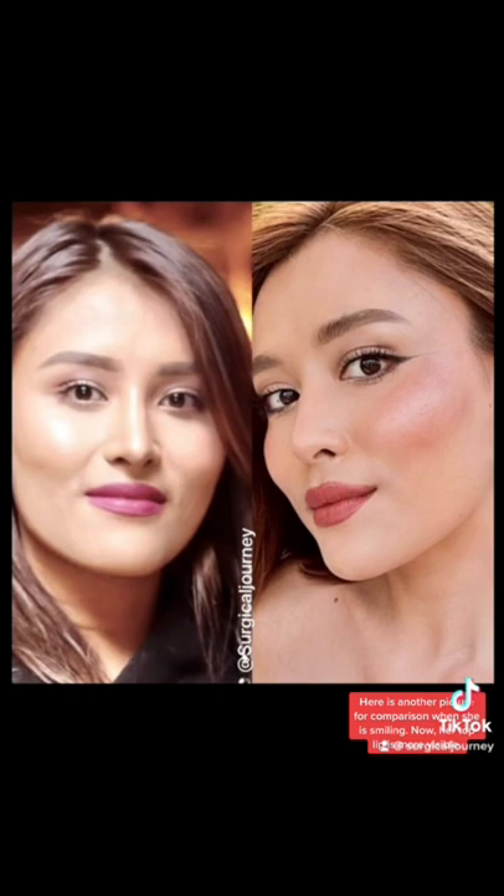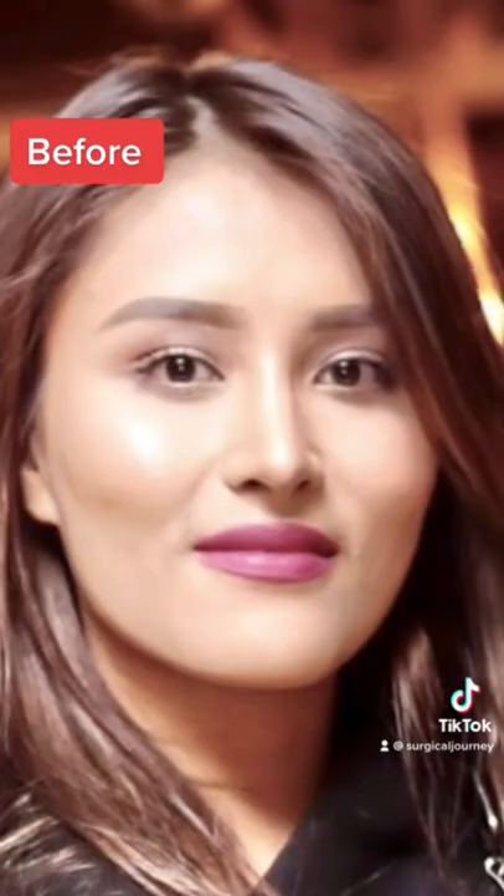Now her top lip is more visible. She looks beautiful. I must say her injector has done an amazing job — it is very subtle and natural looking.